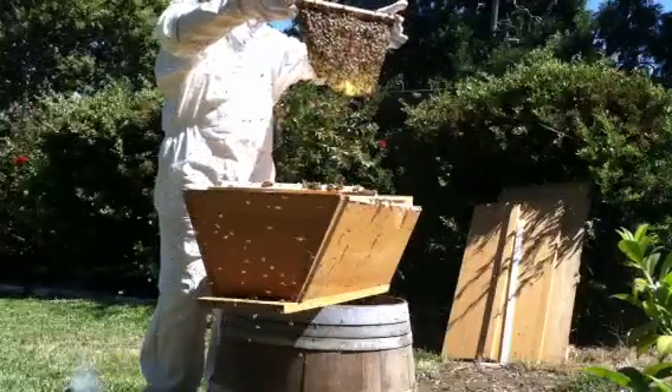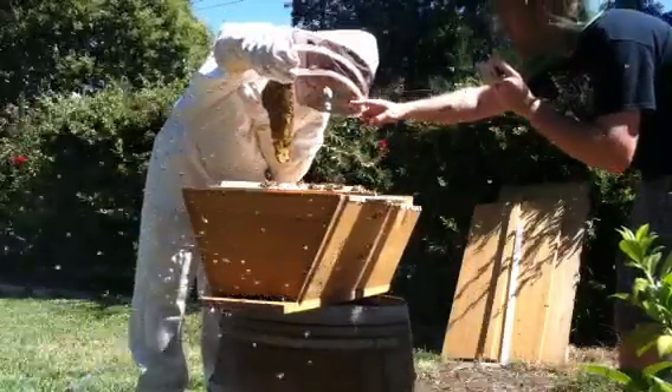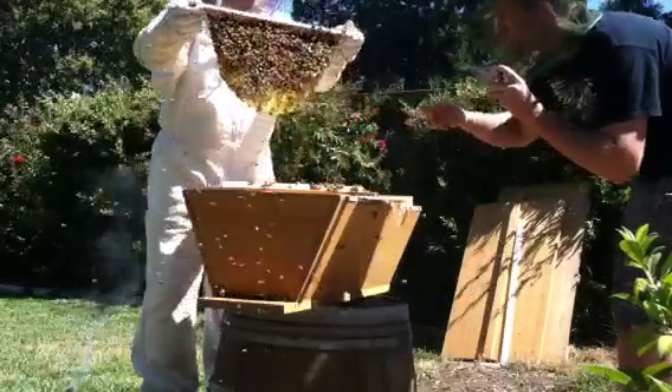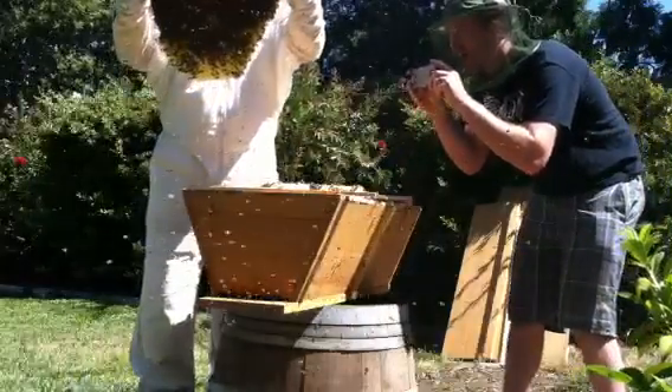You see the capped honey? And the brood. The honey up on top — take a look at this side. More honey up top. There's a lot of honey, more than anything else.